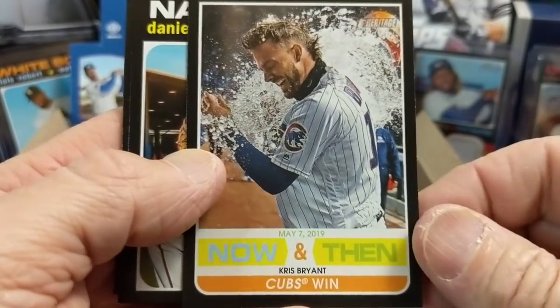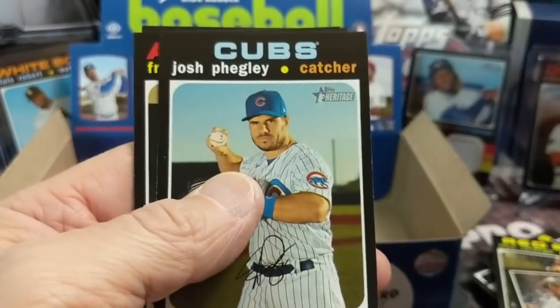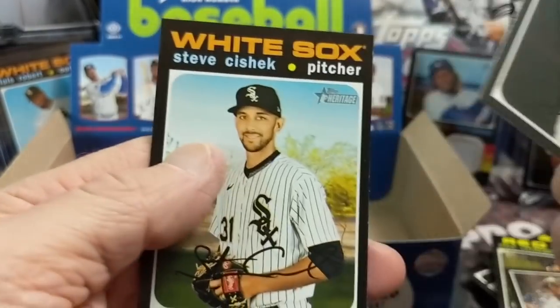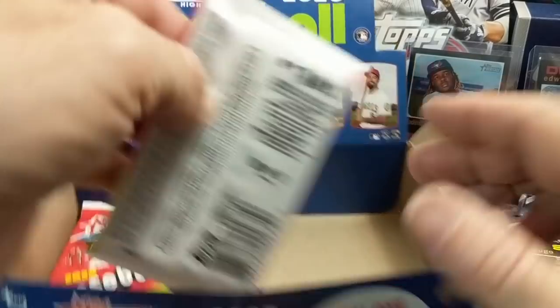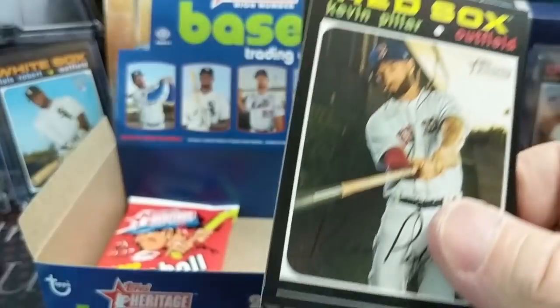There's a Cubs win card — now that's cool. I remember watching that game, staying up super late for the Cubs vs. Indians World Series, falling asleep and then waking up and the game was still going on.